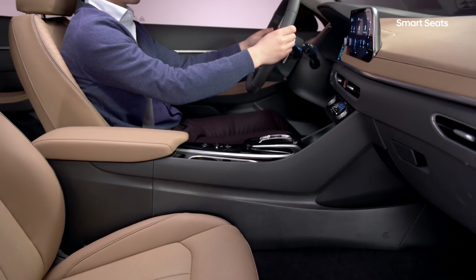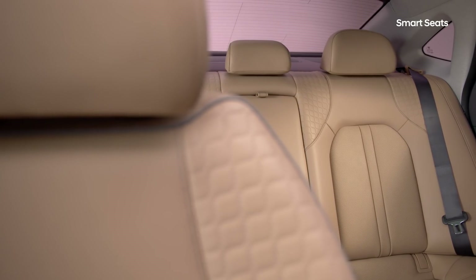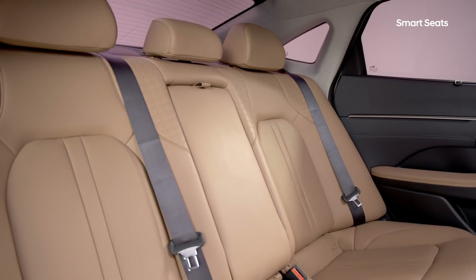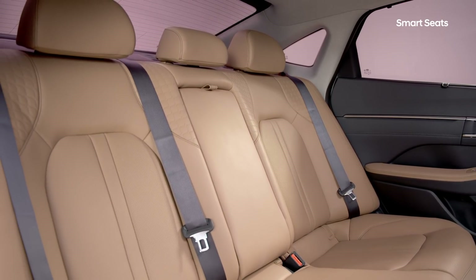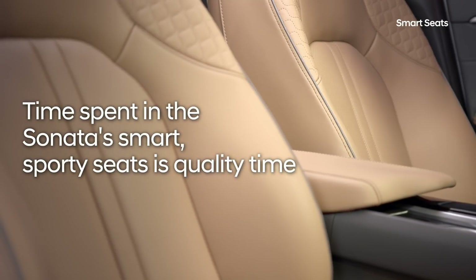The new Sonata's sporty design with the sleek front seats doesn't compromise on comfort, and also gives the rear passengers a greater sense of space and openness, helping children in the back take longer road trips without feeling carsick. Time spent in the Sonata's smart, sporty seats is quality time.